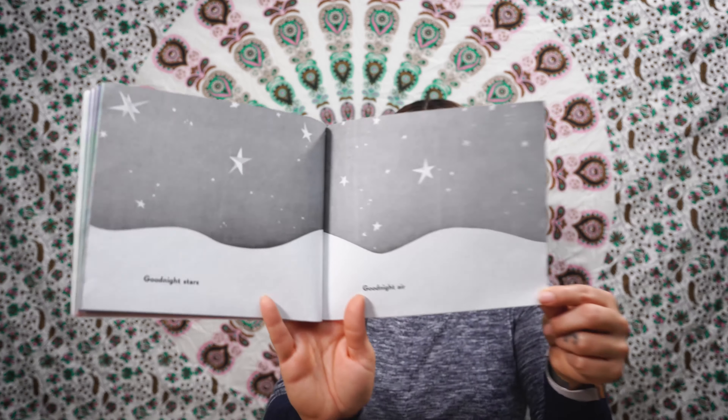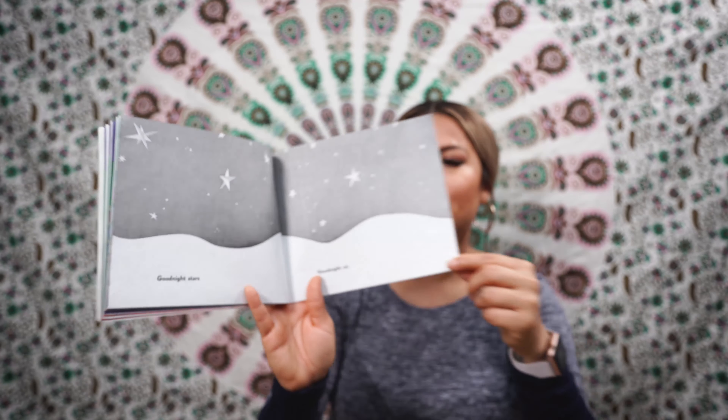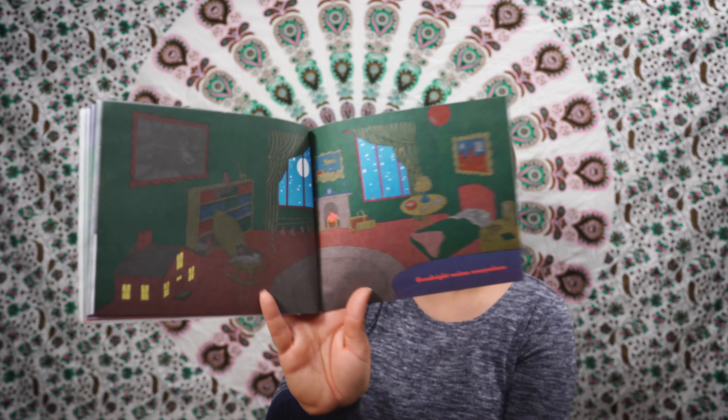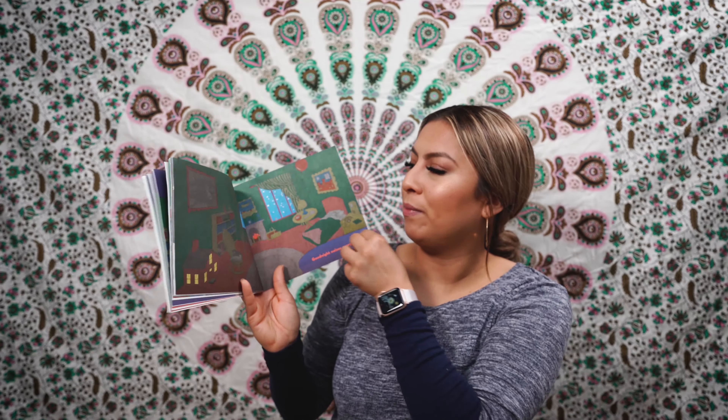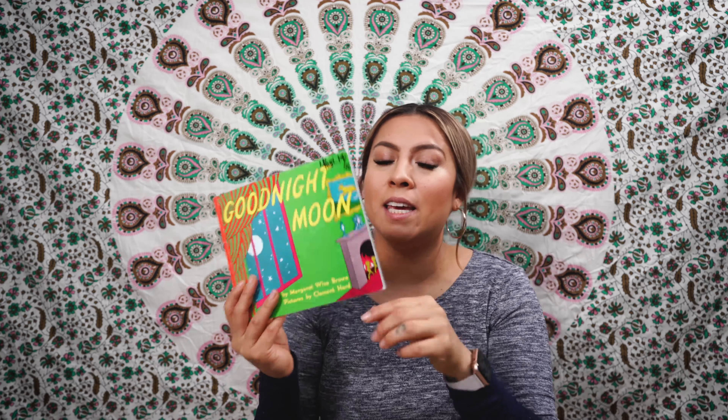Good night, stars. Good night, air. Good night, noises everywhere. The end. Thank you for joining. Bye bye!